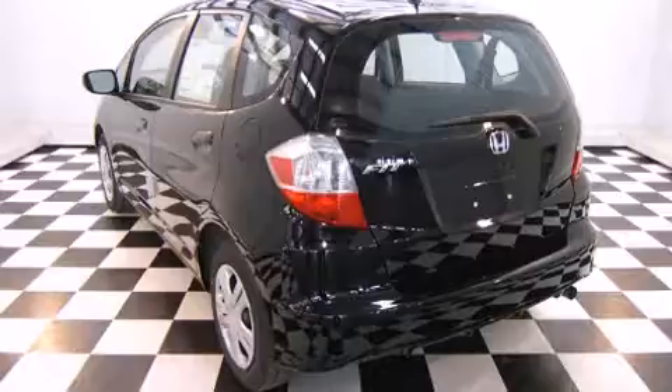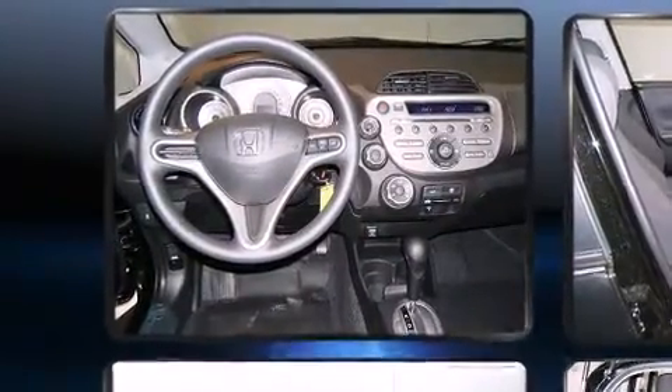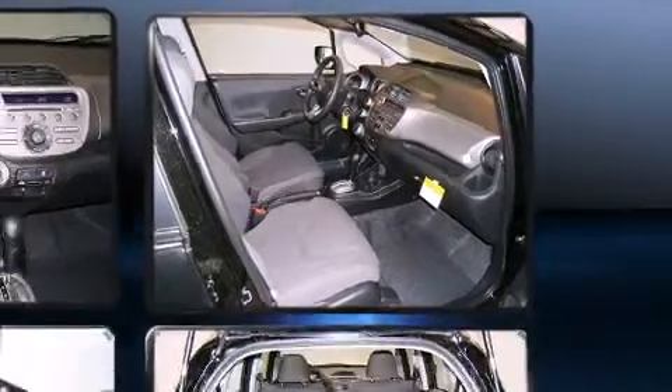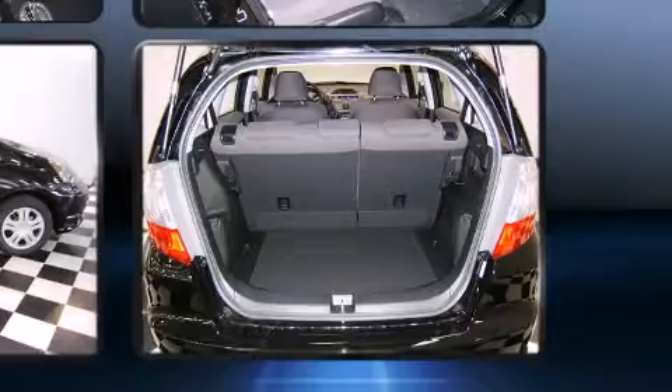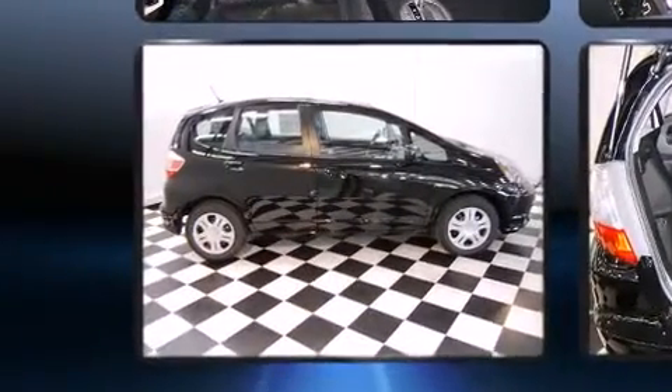Honda ensures the safety and security of its passengers with equipment such as dual front impact airbags, head curtain airbags, traction control, anti-whiplash front head restraints, a panic alarm, and ABS brakes.